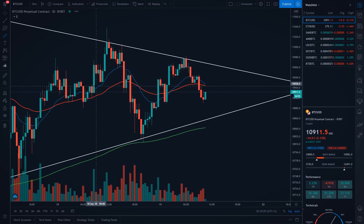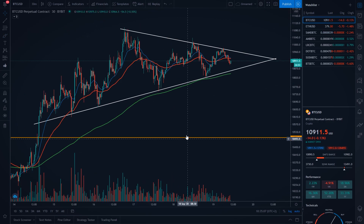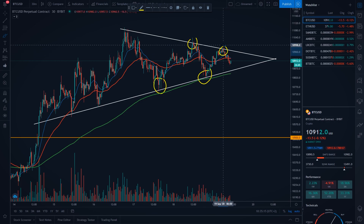On the 30-minute time frame, we can see that Bitcoin is still moving in this triangle. What is different right now from yesterday is that we are making higher lows and also lower highs. Because of that, I moved my entry pretty much right here. I'm going to tell you exactly where my entry is and also where your stop loss and target should be.